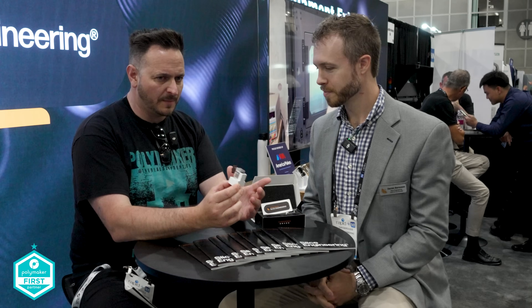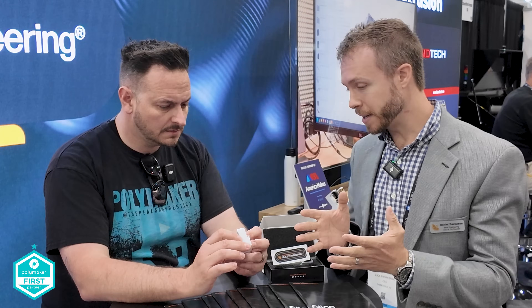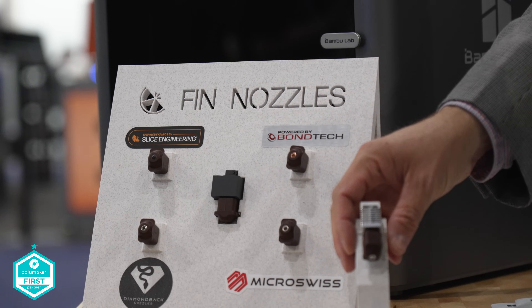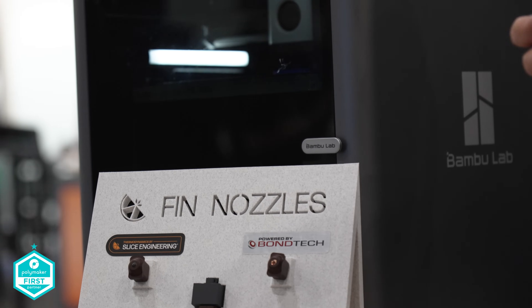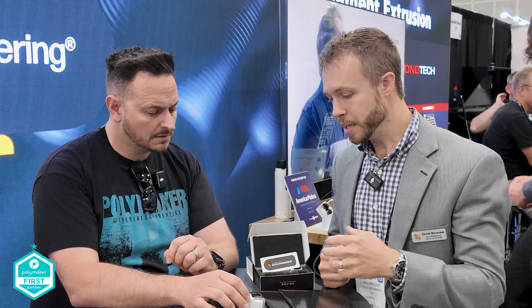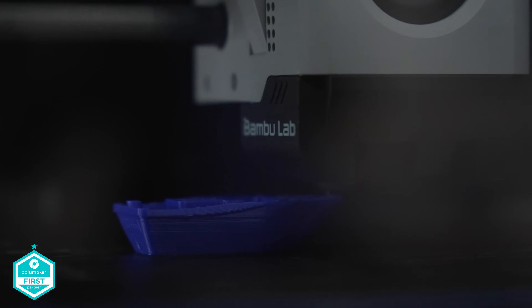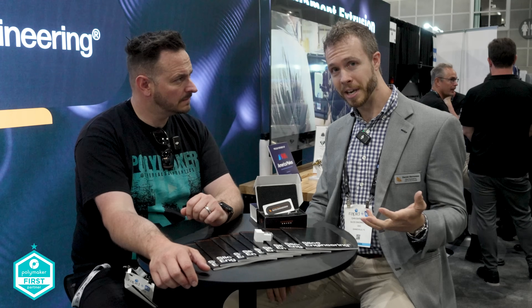So Dan, this is pretty exciting — moving and changing inside of Slice Engineering. Tell us all about this new nozzle for the Bamboo Lab printers. The Mako hot end covers all the P series and all the X series machines including the X1E, which is really exciting. Mako is named after the fastest shark in the ocean because it's a very fast hot end — we're looking at a 30 to 60% increase in flow rate performance depending on material, profile, and nozzle size.